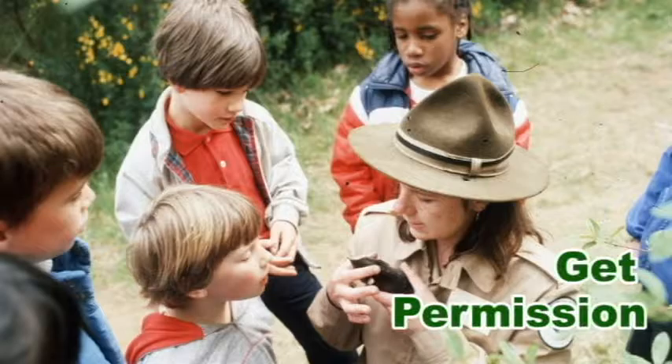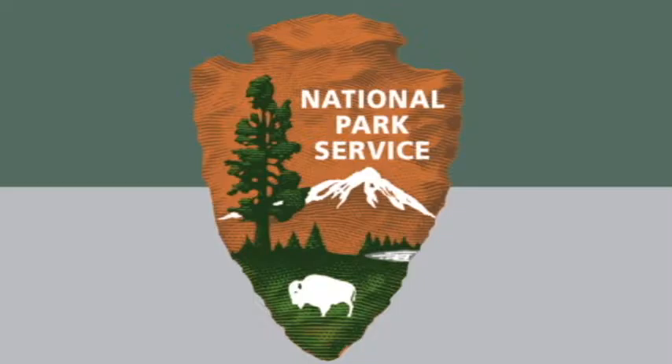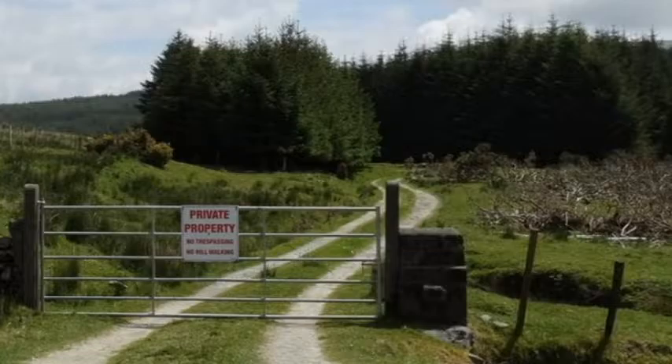Permission: Well ahead of the date of a camping trip, contact rangers or other managers of public parks and forests to let them know you're coming. They can issue the permits you need and suggest how you can fully enjoy your campout. Get permission from owners or managers of private property too, before camping on their land.